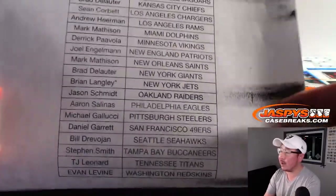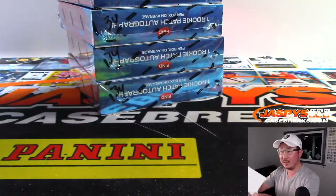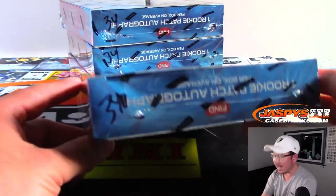This is Brian Langley, Last Bot Mojo, New York Jets — J-E-T-S, Jets Jets Jets. Thanks everyone for getting in. Appreciate it. And let's see what we got.